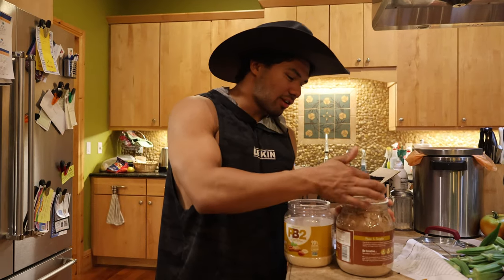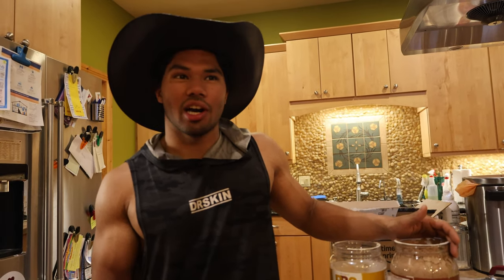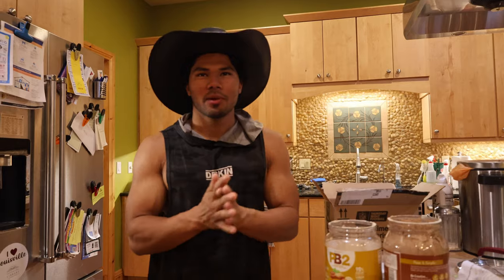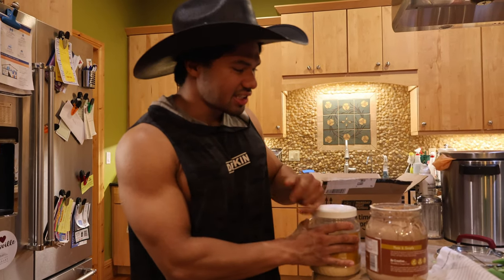So let's just do a quick finger test and just get a little bit right there. You can definitely — I can taste the chocolate. It's definitely, I'd say, 70% peanut butter, 30% chocolate, you know, versus just a regular peanut butter. Pretty obvious — just peanut butter right there. But there's a taste test.